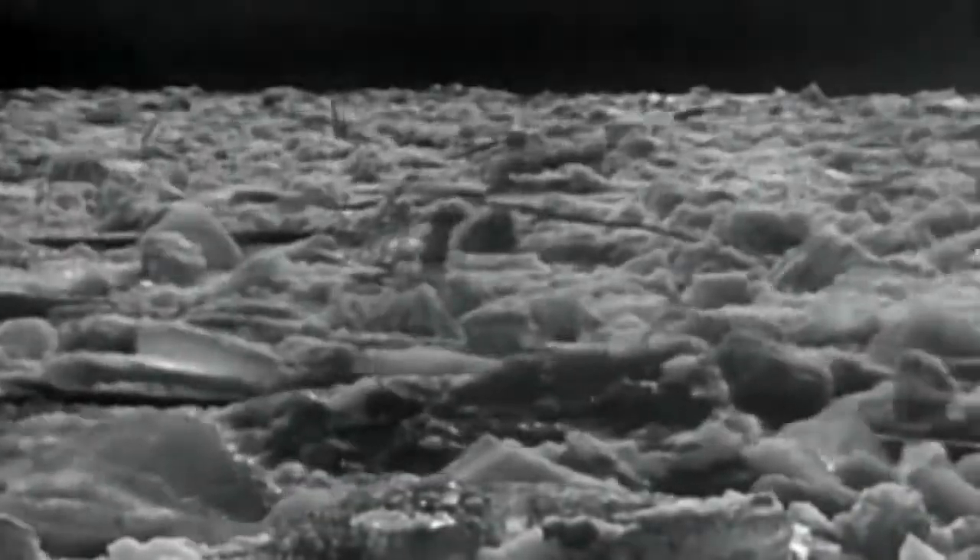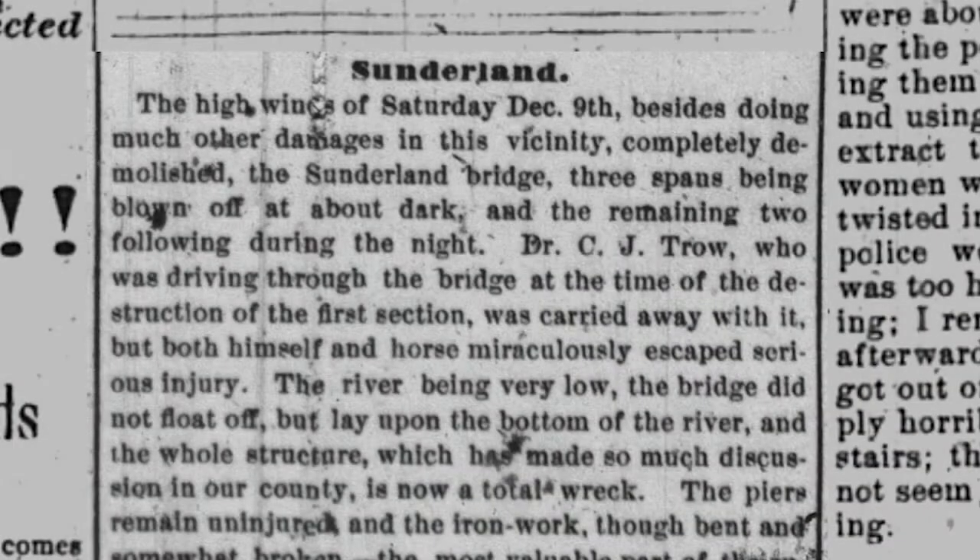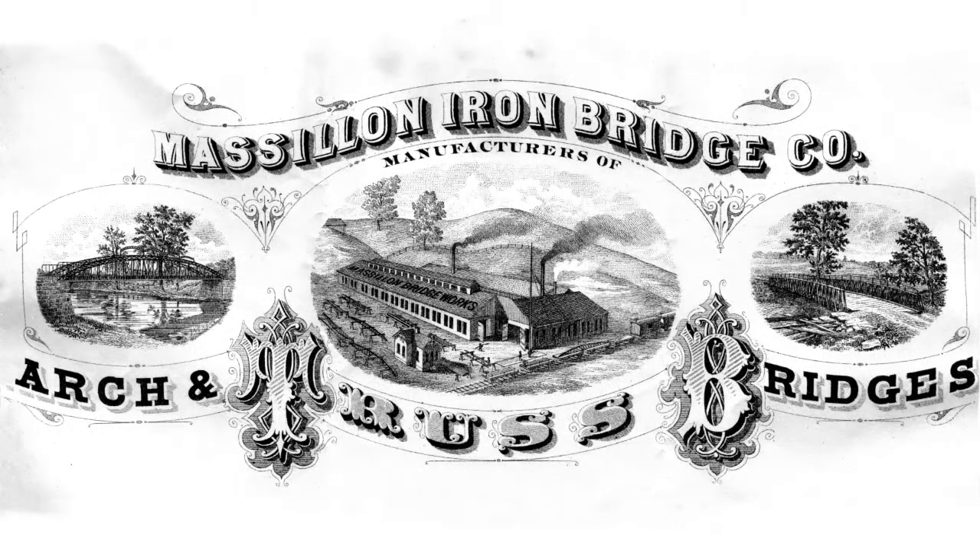On a December evening in 1876, the town's doctor, C.J. Trow, was crossing the bridge on his horse when it was hit by a large ice dam. C.J. Trow, his horse, and the wagon survived, but the incident prompted construction of a sturdier bridge which would be able to better withstand the elements.